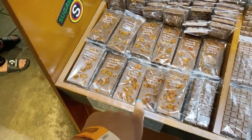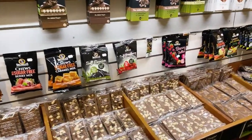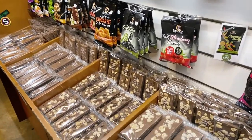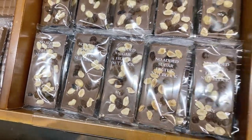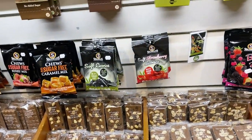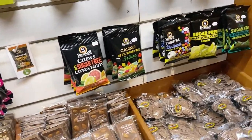Oh, no added sugar blocks! So this is their sugar-free section. Five dollars a block. No added sugar fruit and nut mix — this is the no added sugar section. They've got almonds and milk buds.